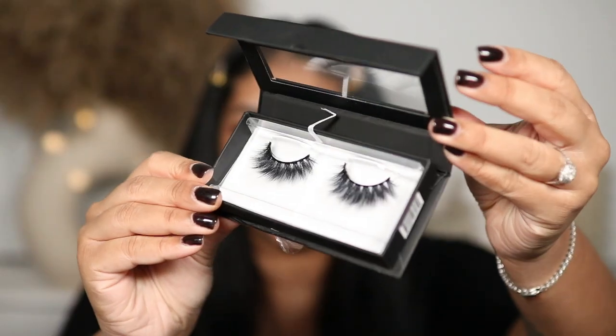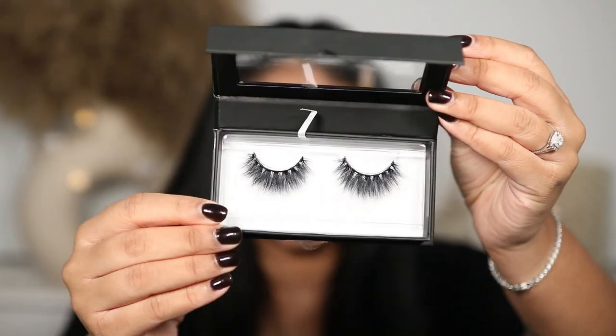We're also going to put some lashes on. I got a package from falseeyelashes.co.uk — they stock so many lashes from all different brands and they're so easy to shop from. I've bought lashes from them for years because of their wide variety. They sent me a few pairs to try. Let's try the Lily Lashes 3D Faux Mink in Mykonos — they're super, super fluffy.